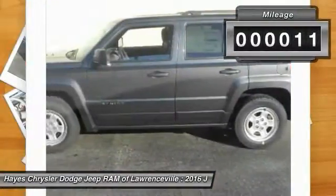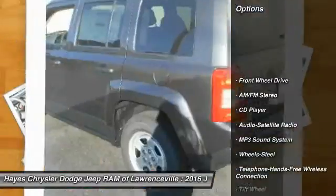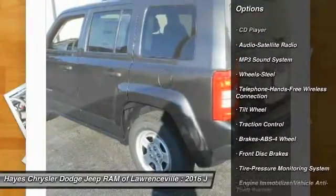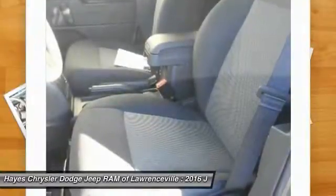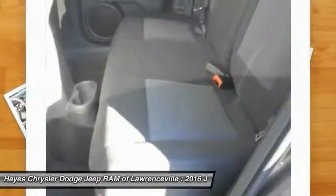This vehicle has less than 100 miles. Here are some of this vehicle's great options: anti-lock braking system, traction control, Bluetooth wireless data link for hands-free phone, power steering, cruise control, floor mats, FWD, rear defrost, AM FM stereo radio, MP3 playback stereo.